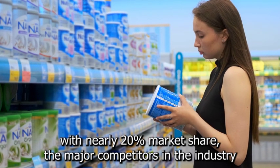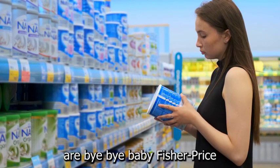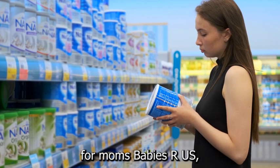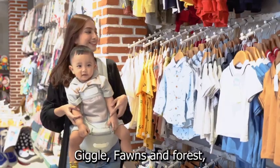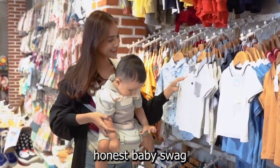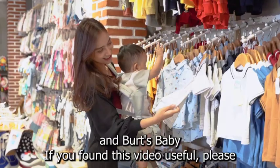The major competitors in the industry are: Bye Bye Baby, Fisher-Price, For Moms, Babies Are Us, Giggle, Fawns and Forest, Honest, Baby Swag, and Burt's Baby.